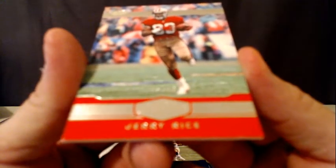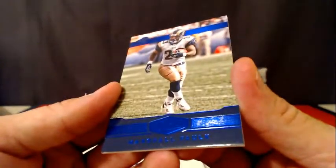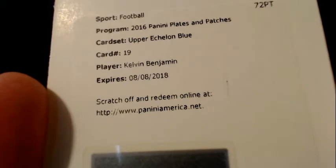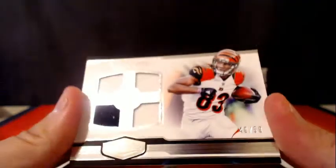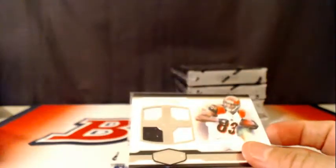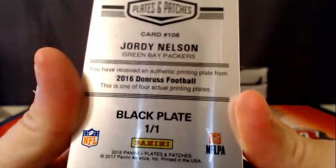Jerry Rice, number 279 for the 49ers. Number 250, Marshall Falk. We have an upper echelon blue autograph, Kelvin Benjamin for the Carolina Panthers. For the Cincinnati Bengals, 40 of 50 quad patch Tyler Boyd. And Jordy Nelson 101 plate for the Packers.